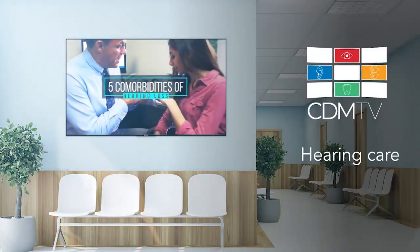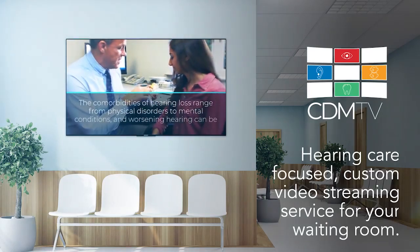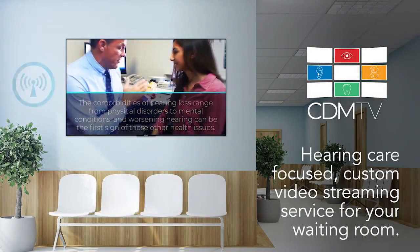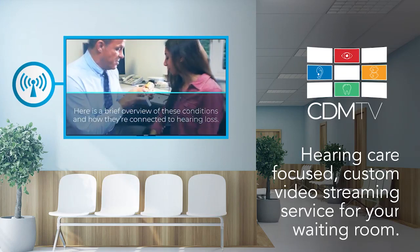CDM-TV is a hearing care focused, custom video streaming service for your waiting room, designed to educate and inspire your patients. All you need is the internet and a screen. We provide all of the video content and media player.